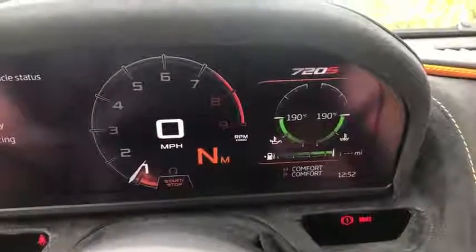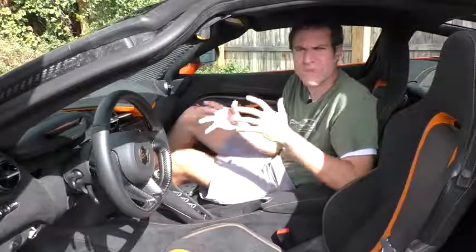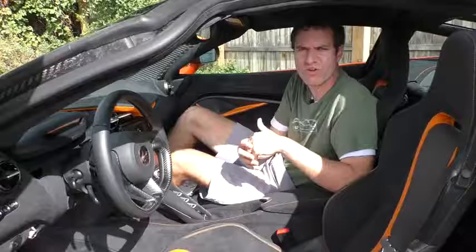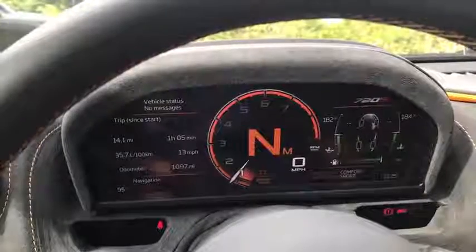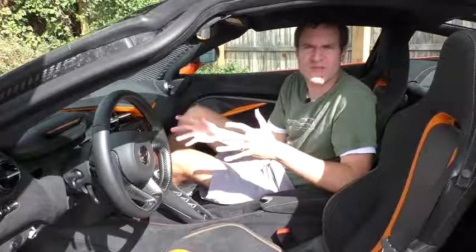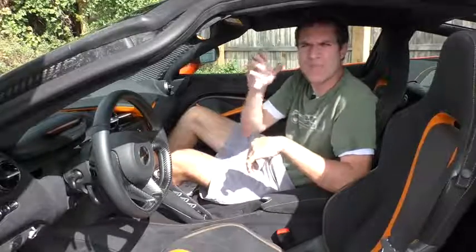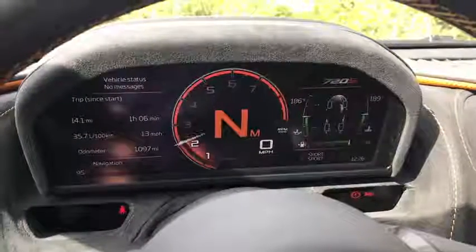On the right side of the gauge cluster you'll find oil temperature and engine temperature. In sport mode, tire temperature also appears, but it disappears in comfort mode since it isn't needed. Changing drive modes also changes what the gauge cluster displays — in comfort you see normal information, in sport the gear is displayed much more prominently, and in track mode it folds down. When RPMs are climbing, the bottom portion below the needle lights up to give a better visual sense of your revs, which is really cool.